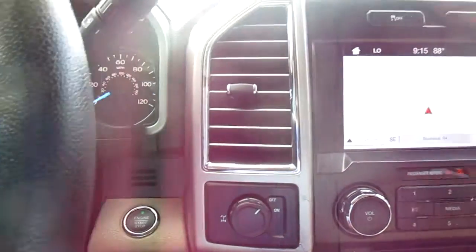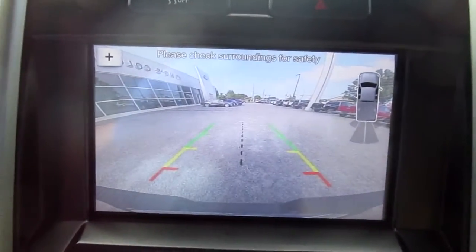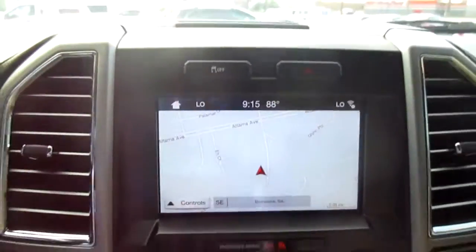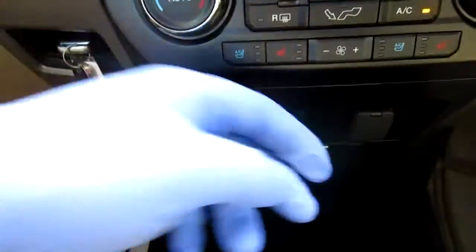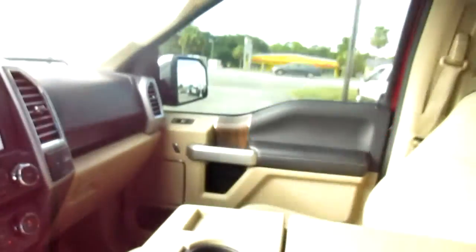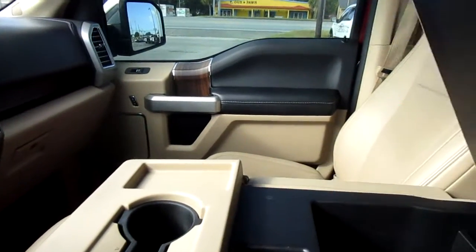This has the locking rear differential. It also has a large nav screen which doubles as your backup camera and rear parking aid screen. There's dual climate control, heated and cooled seats, twin USB ports, and a 12-volt power outlet. Unusually for the Lariat, it has the fold-away console, which is pretty nice and handy with lots of storage.